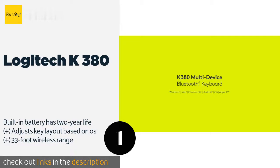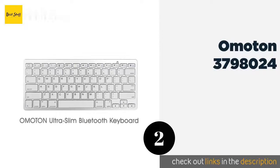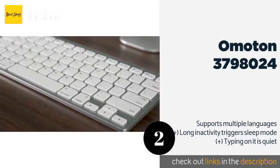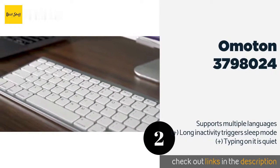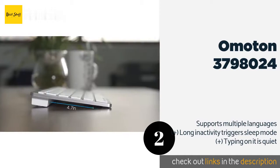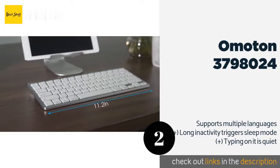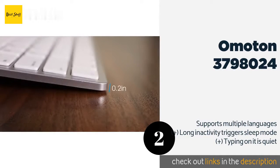The second one is the Omoton 3798024. Wafer thin at only a fifth of an inch tall, it is sleek and lightweight, perfect for long trips and quick access. It's optimized for Apple's mobile gadgets but works great with most Bluetooth-enabled laptops as well. The price is around $15. Check out the product link in the YouTube description below.